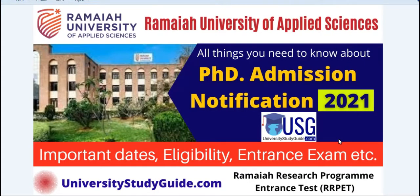Hello everyone, welcome back to the University Study Guide YouTube channel. Today we are going to discuss the PhD admission notification from Ramaiah University of Applied Sciences for the year 2021. In this video we are going to cover all the details of this notification regarding the PhD admission.